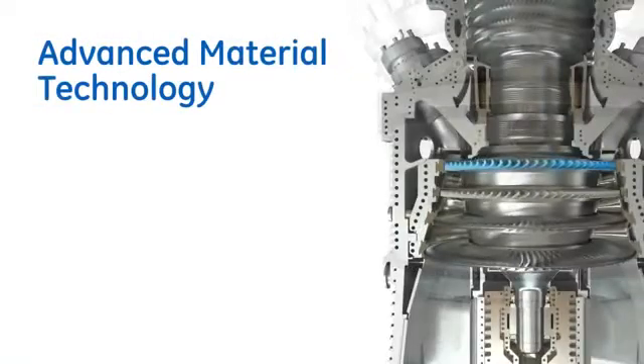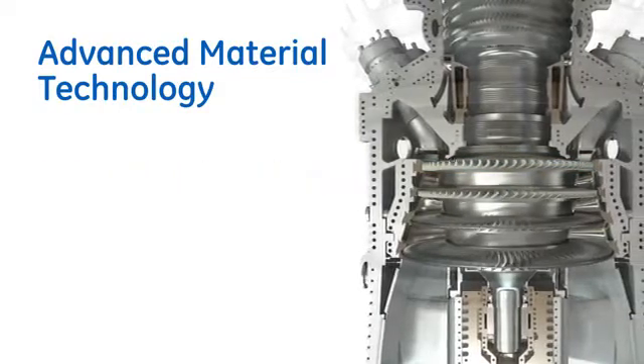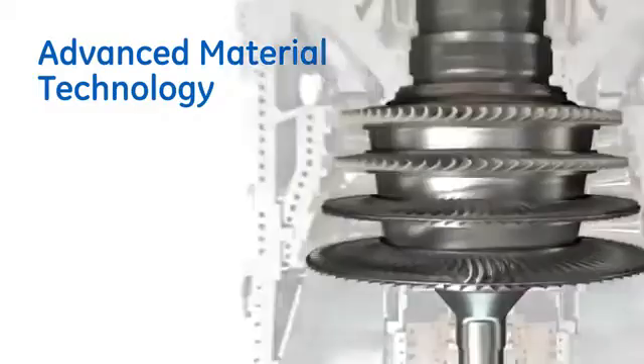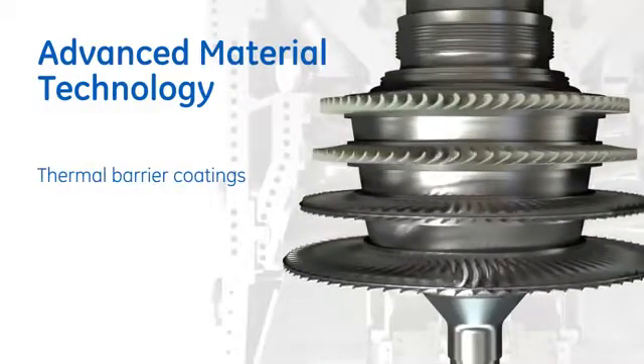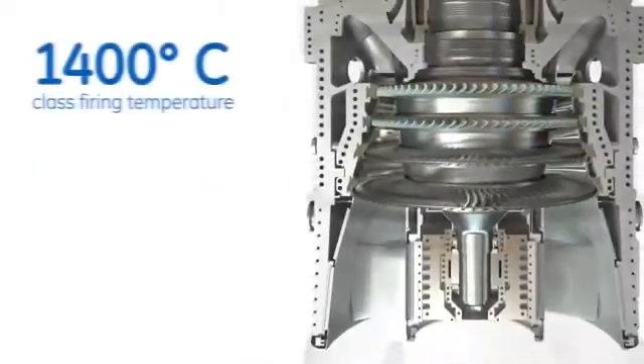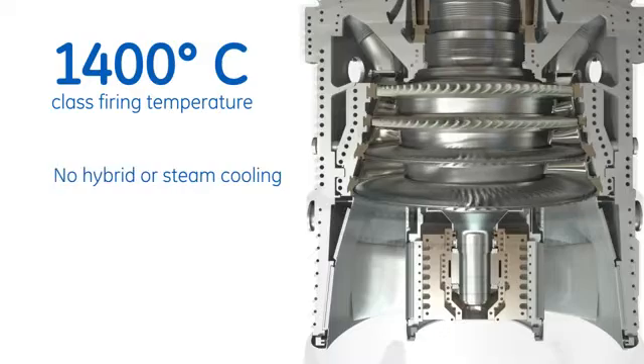Stage 1 buckets consist of third-generation single-crystal materials. The other stages employ directionally solidified material for buckets and equiaxial nozzles. Thermal barrier coatings are applied to all Stage 1 and 2 buckets. These materials allow for increased firing temperature capability without the need to apply hybrid or steam cooling.